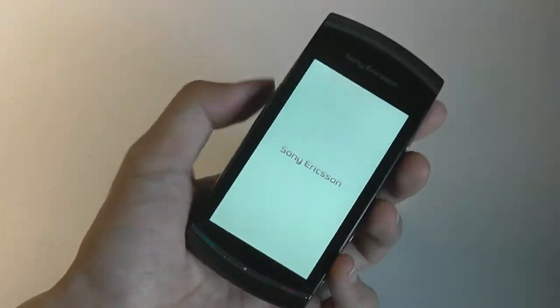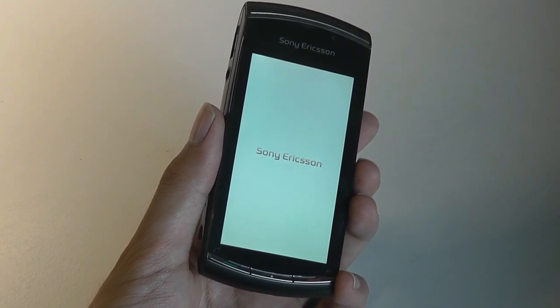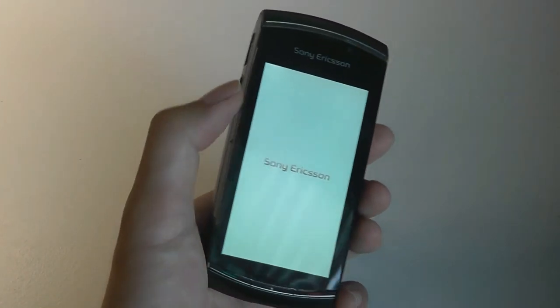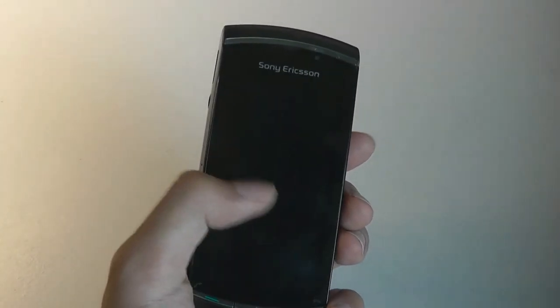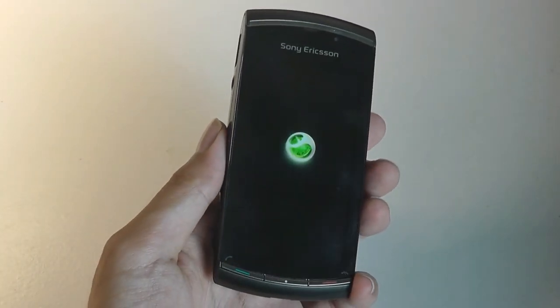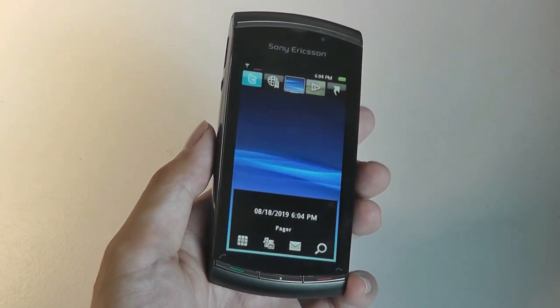Even in 2009–2010, Symbian was beginning to show its age, especially since this phone still used a resistive touchscreen that requires quite a bit of pressure to tap and press, as opposed to a capacitive screen made out of glass, like on the iPhone and newer Android devices.